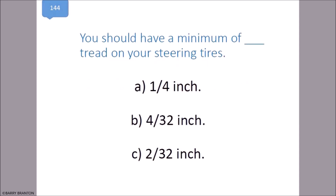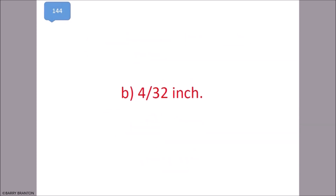You should have a minimum of how much tread on your steering tires? 4/32nds inch. That is correct.